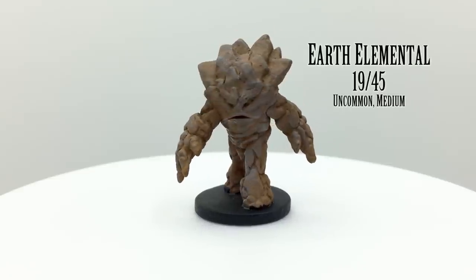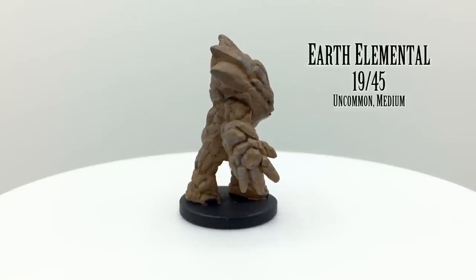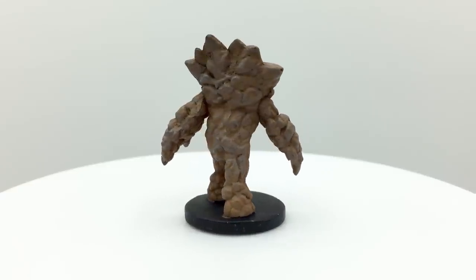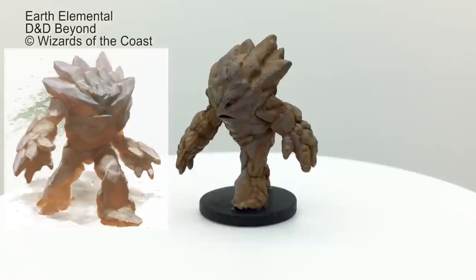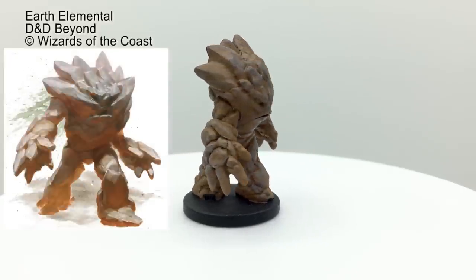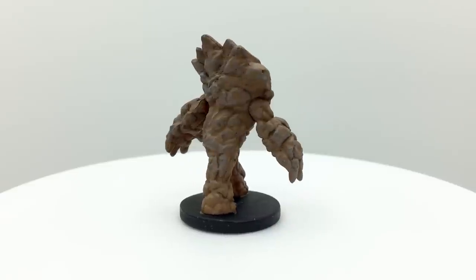Earth elementals are made of earth and can move through rock as though swimming. They can also sense the location of nearby creatures standing on earth. The stats provided in the Basic Rules are for a large elemental, while this figure is medium. Elemental minis can come in many sizes, but there are no unique stat blocks for different sizes like exist for dragons. The earth elemental has a challenge rating of 5.